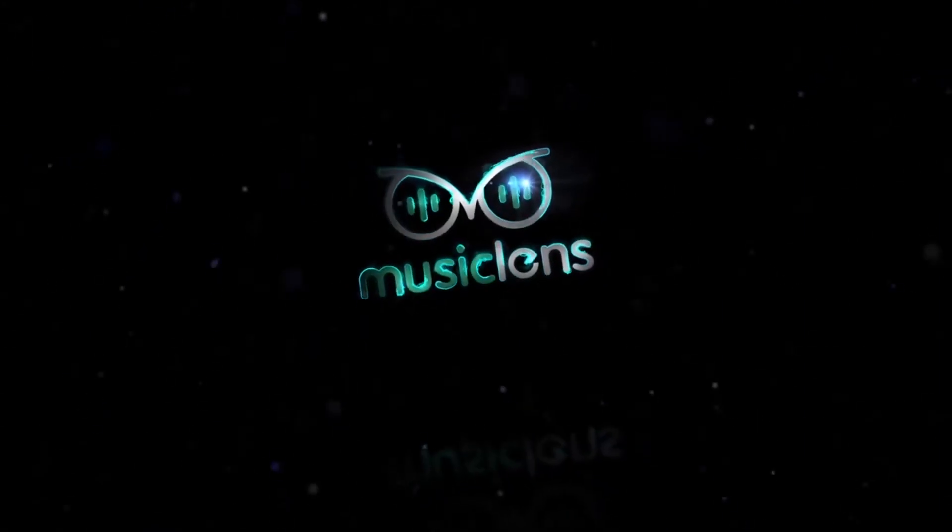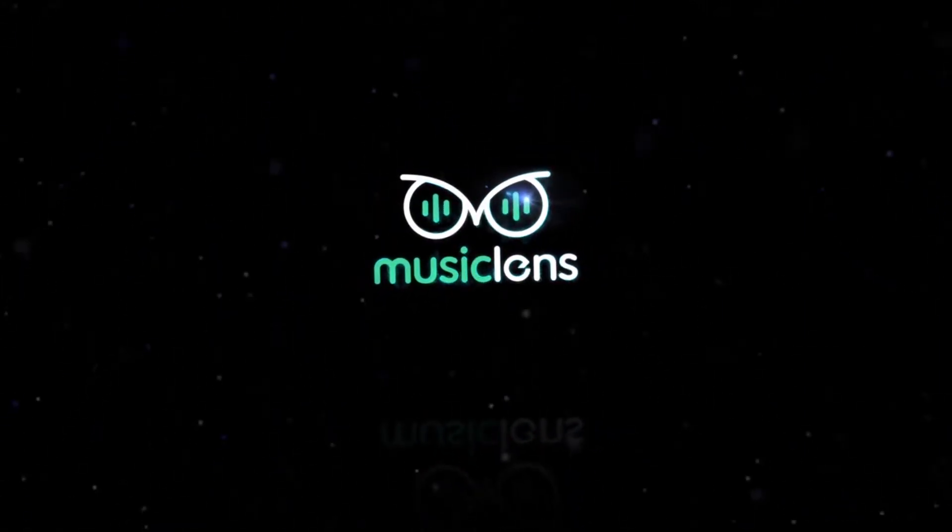Music Lens audio glasses — wear Music Lens and start your trendy music life.